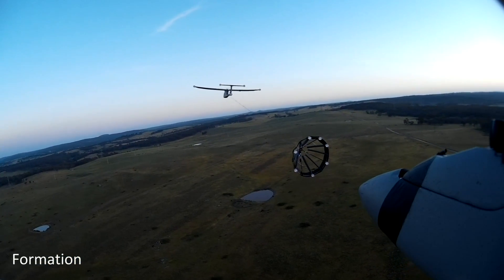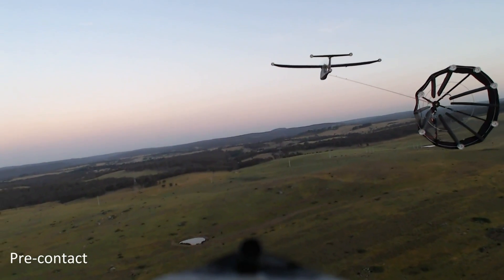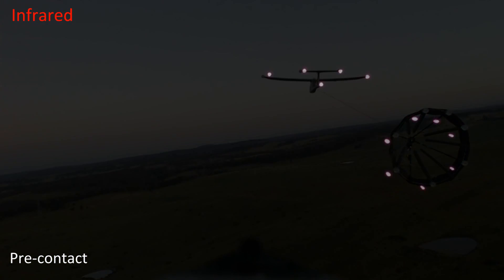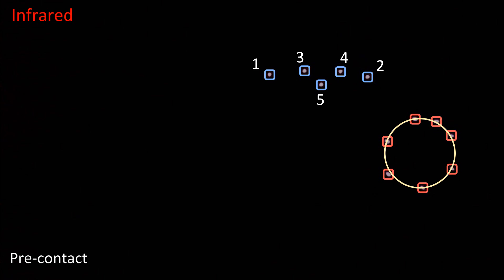When the estimate is sufficiently accurate, the follower transitions to a pre-contact position. Here, the view through the infrared camera shows the markers on both the leader and the drogue. After extracting the coordinates of each marker, the follower decides which markers are likely to belong to the leader, which markers they are, and which are likely to belong to the drogue. An ellipse is then fit to the drogue's markers and is used to correct the estimate of the drogue's position.